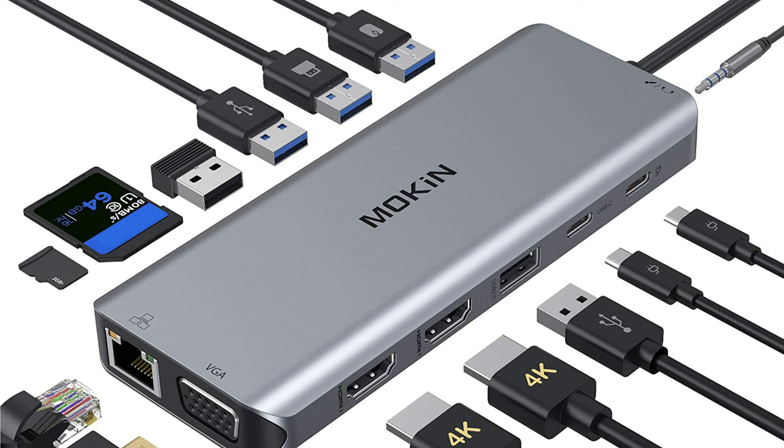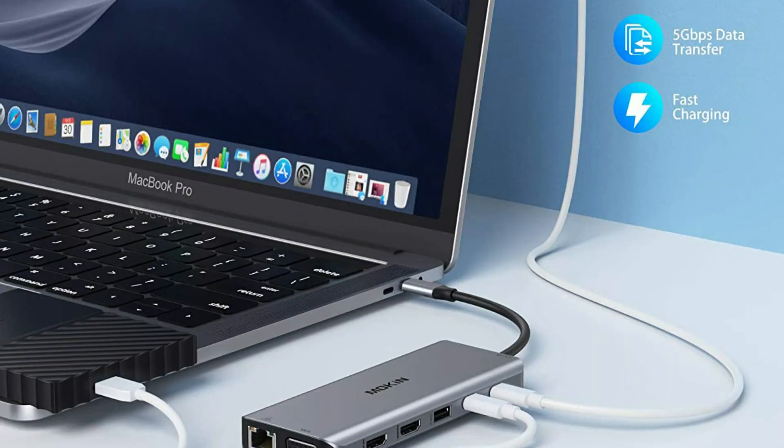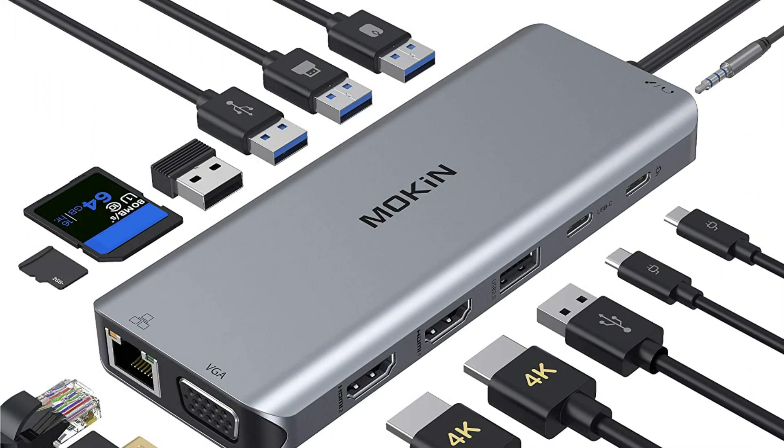The 3.5mm audio port with microphone and audio-out features, and it offers 100W power delivery for your USB-C laptops. The additional USB-C data port supports speeds up to 5 Gbps, allowing you to connect more USB-C devices for data transfer.